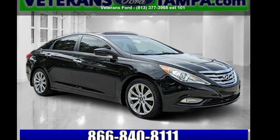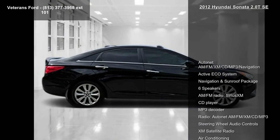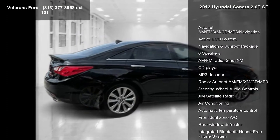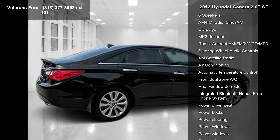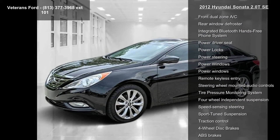Presenting the Hyundai 2012 Sonata 2.0 TSE. If you are looking for a first-rate auto, this one could be yours today. This vehicle comes with a reliable four-cylinder engine connected to a smooth shifting automatic transmission.